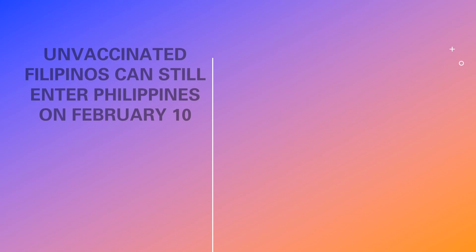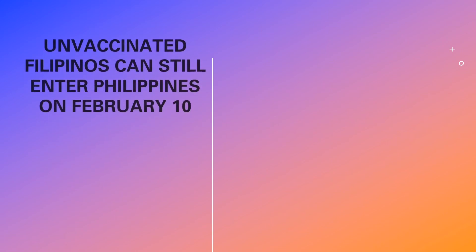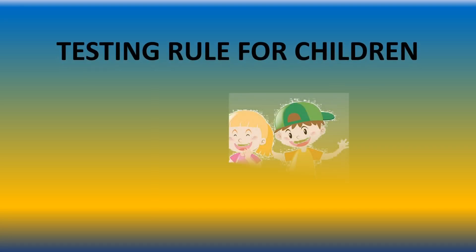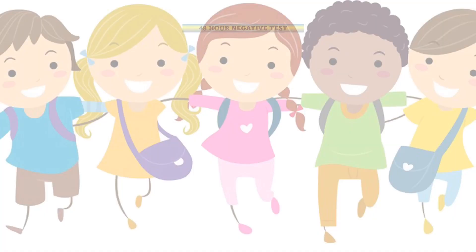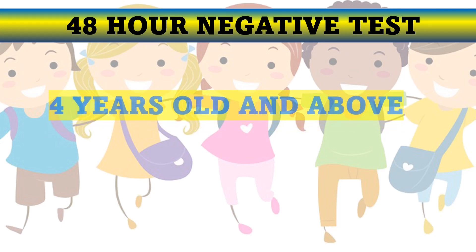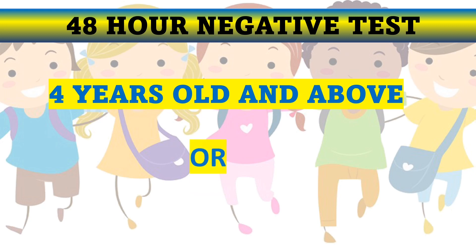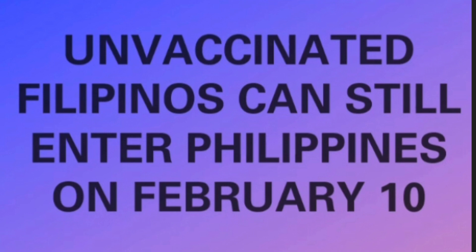Unvaccinated Filipinos can still enter the Philippines on or after February 10. Let me explain the testing rule for children. Those who are below 3 years old are exempted from the 48-hour negative test. Those who are required are children 4 years old and above, or if below 4 years old and the child has symptoms, you must provide a 48-hour negative test.